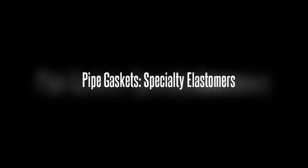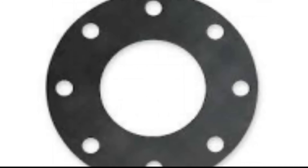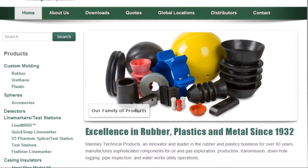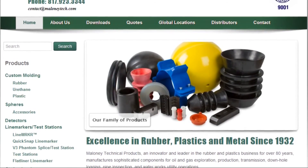Maloney Technical Products specializes in manufacturing special elastomer gaskets for ductile iron pipe and fitting applications in water, wastewater, and industrial applications. Maloney has been making products, including gaskets, for over 80 years.